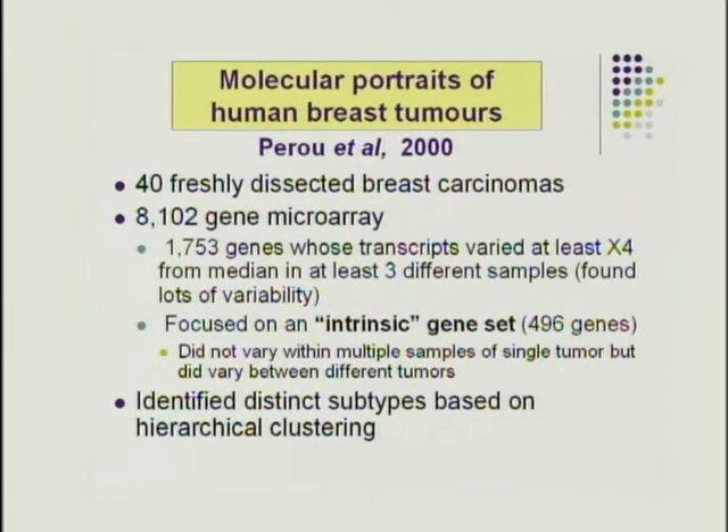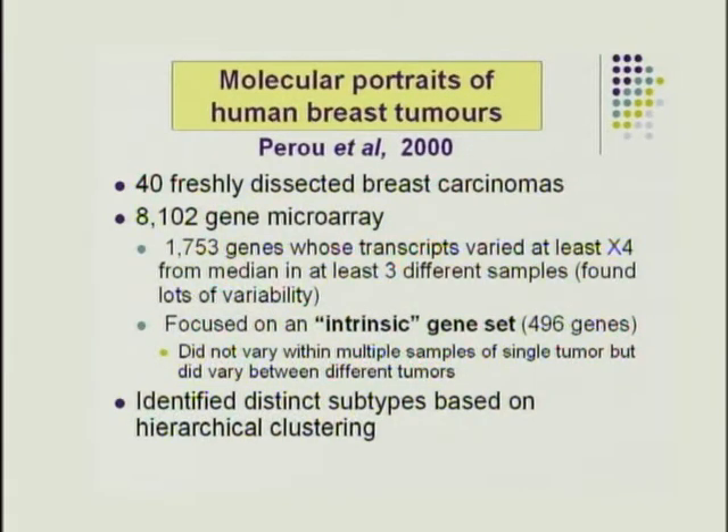The first group to apply this to breast cancers was Chuck Perou's group in 2000. They took freshly dissected tumor from 40 breast cancers and performed an 8,000-gene microarray, looking for genes with transcripts varying at least four times from the median in at least three tumor samples. They focused on an intrinsic set of 496 genes that didn't vary within one tumor but varied between different patients' tumors, then applied hierarchical clustering to identify distinct subtypes.